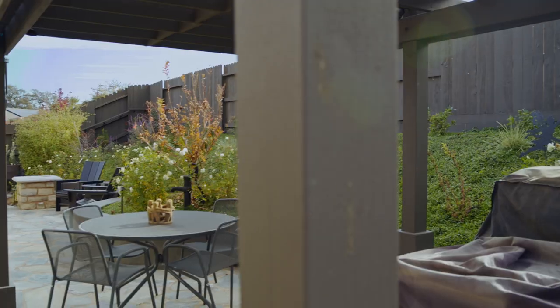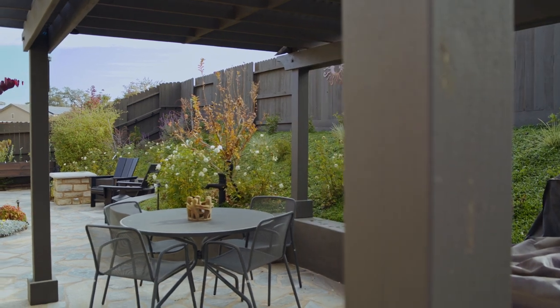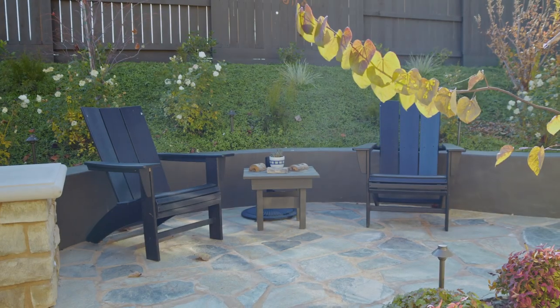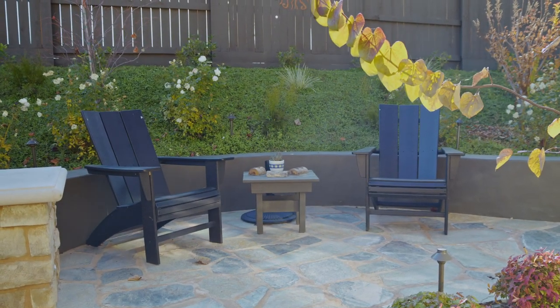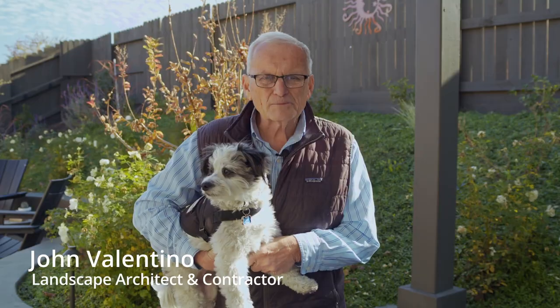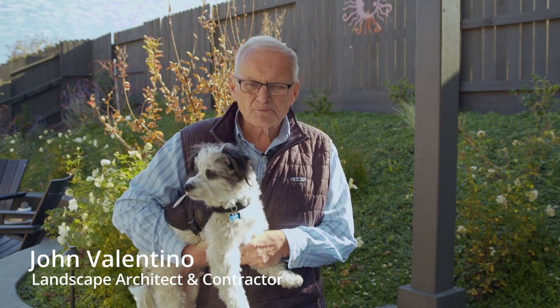I think the key to good landscape design is useful spaces. We don't just make everything pretty. We try to figure out how we're going to use it and ways of accommodating those uses with spaces that improve our lives every day. I'm John Valentino, president of John and Bob's Corporation.